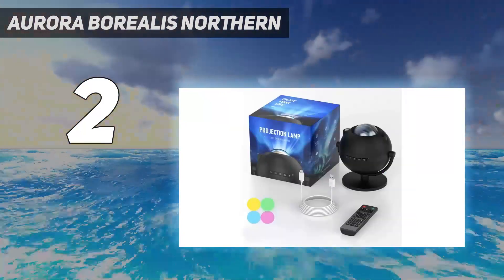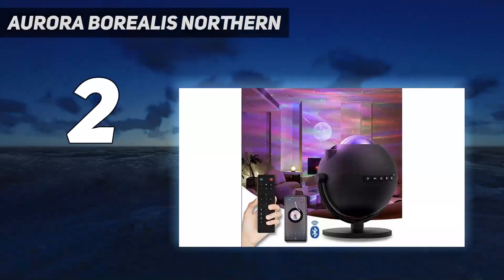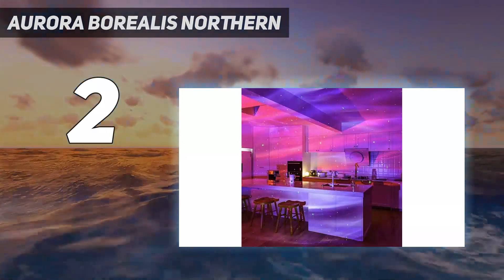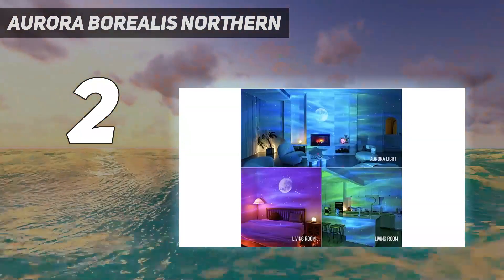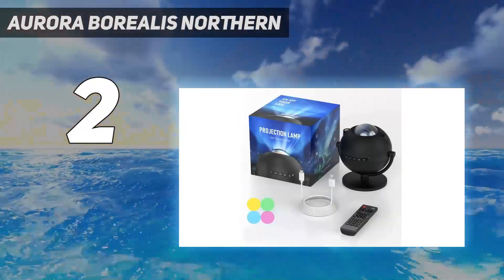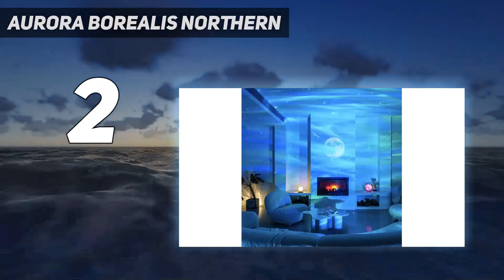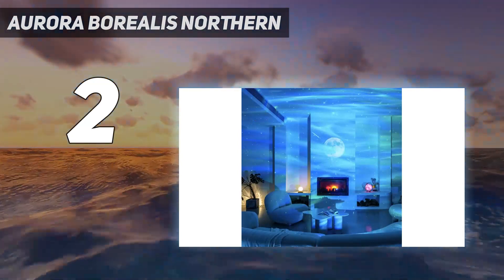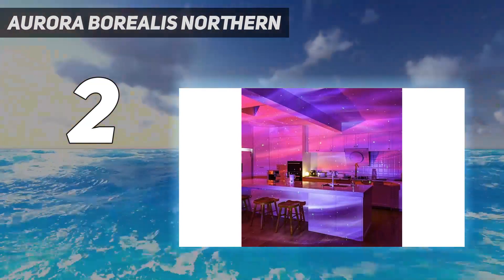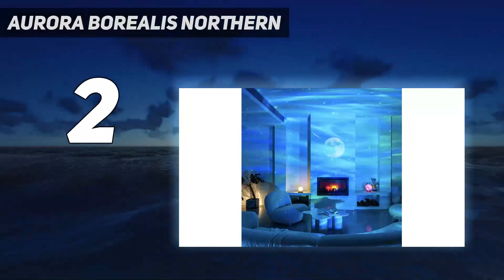We've barely scratched the surface of all the fun features of this star projector, but our Aurora Borealis Northern Lights Star Projector review goes into a lot more depth. For example, we talk through the projector's musical rhythm mode, remarking how much fun it is to listen to music and adjust the lighting display to match the feel of the music. This star projector also comes with a high-quality Bluetooth speaker that impressed us with excellent sound clarity and detail. The adjustable sound settings are a bonus, allowing you to personalize the sound to your preference and switch between different music genres depending on your mood.